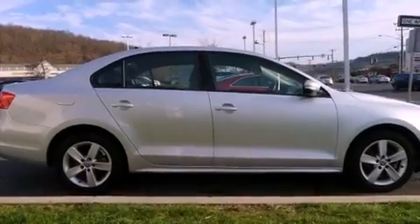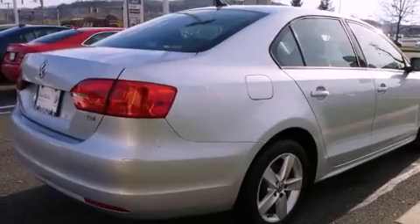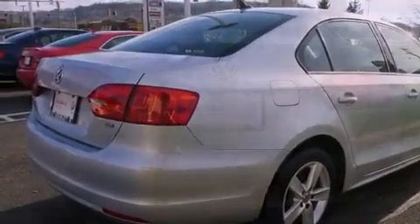All of the following features are included: a power sunroof, heated front seats, alloy wheels, a CD player, and leather seats.